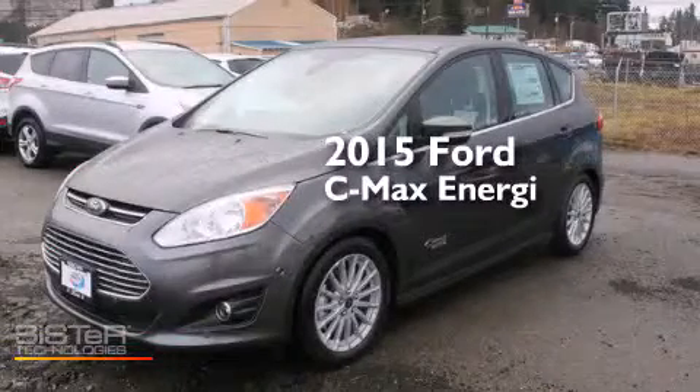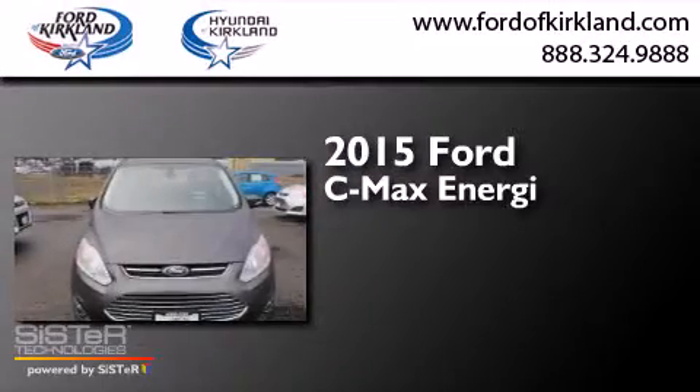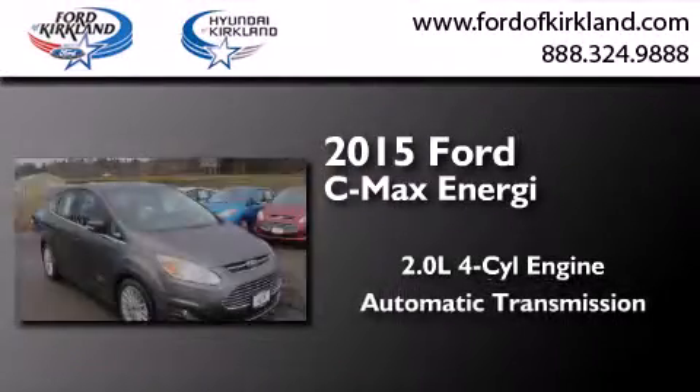This is a brand new 2015 Ford C-Max Energy. It features a 2.0 liter 4-cylinder engine and an automatic transmission.